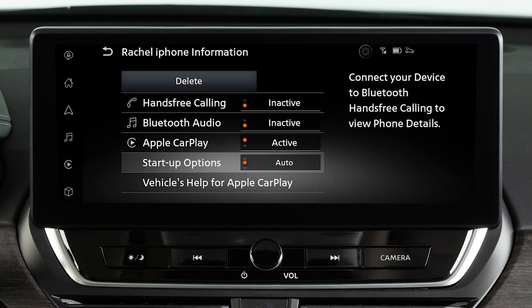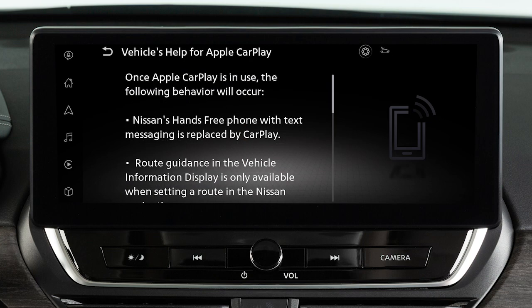Then touch Start Up Options to set the feature to Auto, Ask Every Time, or Never Start. From this menu, you can also touch Vehicles Help for Apple CarPlay for a list of helpful tips.